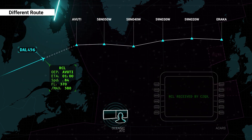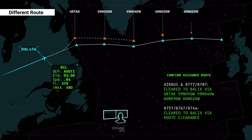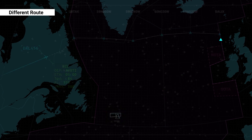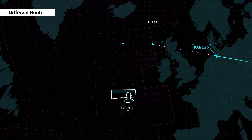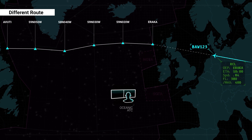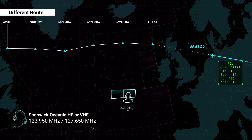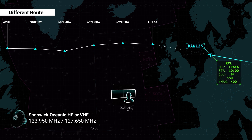A route amendment will be issued by either loadable route clearance uplink via CPDLC or voice prior to reaching the oceanic entry point. For westbound flights that require a route amendment entering the NAT via Shanwick Oceanic, the flight crew will be instructed to contact Shanwick ATC via voice on HF or VHF 123.95 or 127.65.